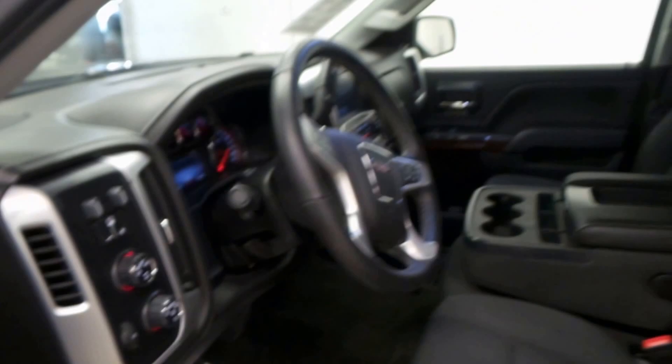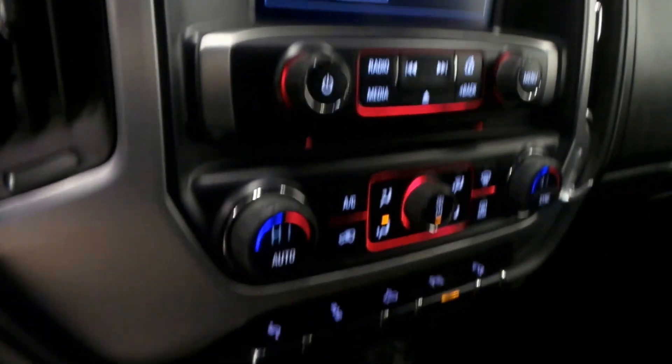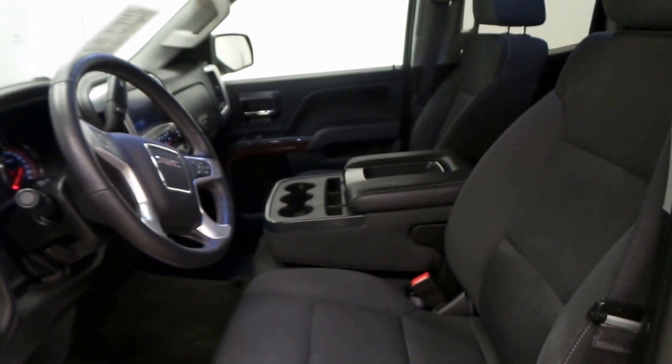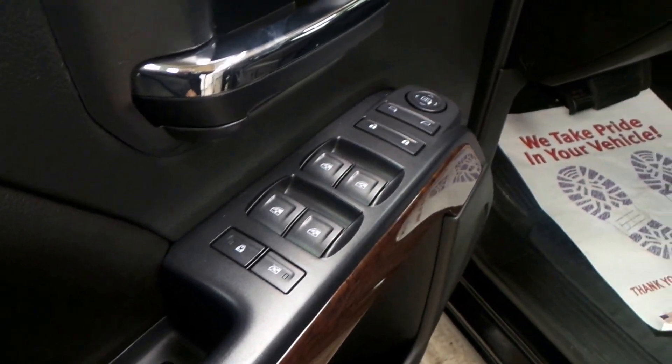And there's the front seat, seat controls, 4x4 auto high and low, steering wheel controls right there, 47,000 miles, premium screen with backup camera, climate control, lots of storage, OnStar ready as well, and power windows, power locks, and power mirrors.